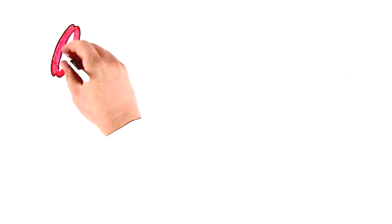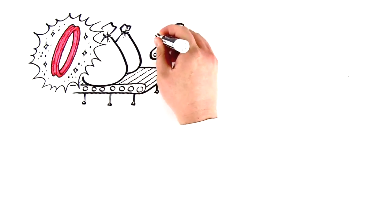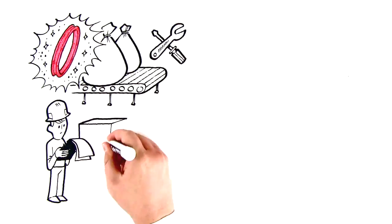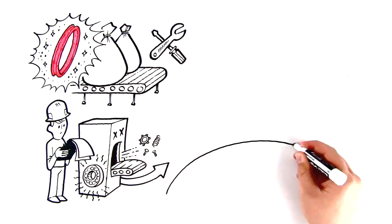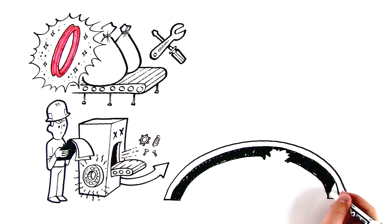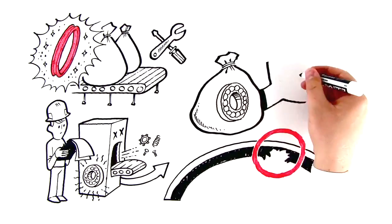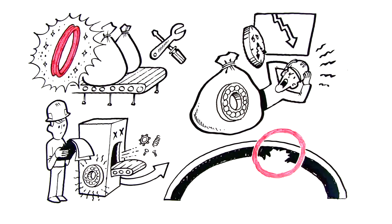A well-crafted seal can save hundreds, thousands of dollars even, on assembly and maintenance. Yet their value goes largely unnoticed. Bearing issues are one of the most common culprits behind machine failure, and as many as half of them are caused by faulty seals. Bearings are expensive, and of course, there's no replacing the money loss during the resulting downtime either.